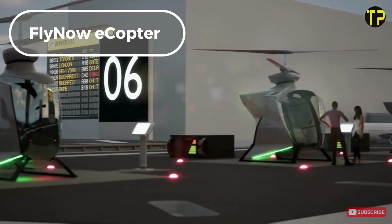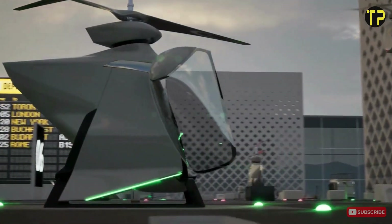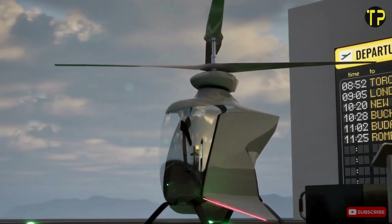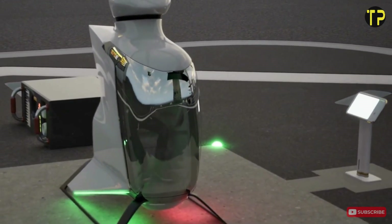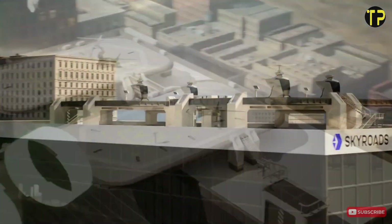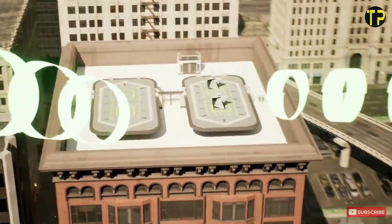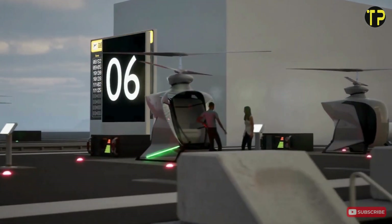FlyNow eCopter. The FlyNow eCopter is setting new standards for urban air travel. Designed with cutting-edge electric propulsion technology, this eco-friendly aircraft promises a quiet, zero-emission alternative to traditional helicopters. Its sleek design and compact size make it ideal for congested cityscapes, offering a sustainable solution to traffic jams and long commutes. Safety is a top priority, with advanced AI systems and multiple redundancies ensuring smooth flights. The eCopter is also affordable, targeting both private users and urban air mobility services.